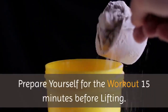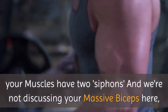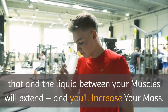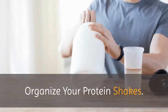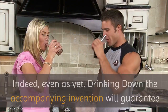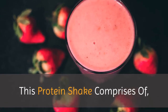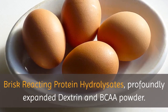Prepare yourself for the workout 15 minutes before lifting. Your muscles have two siphons which push out specific nutrients and attract others. Utilize these stunts to turn on both immediately, and the liquid between your muscles will extend so you'll increase your mass. Organize your protein shakes — when your nitrogen amounts are full, your body will begin to separate protein. Drinking down the accompanying invention will guarantee that each gram enters your muscle composition speedier. This protein shake comprises of brisk reacting protein hydrolysates, profoundly expanded dextrin, and BCAA powder.